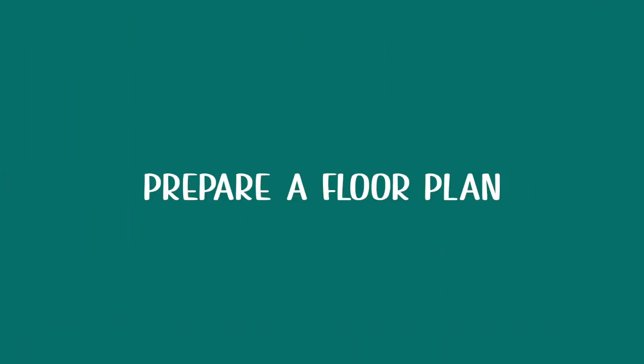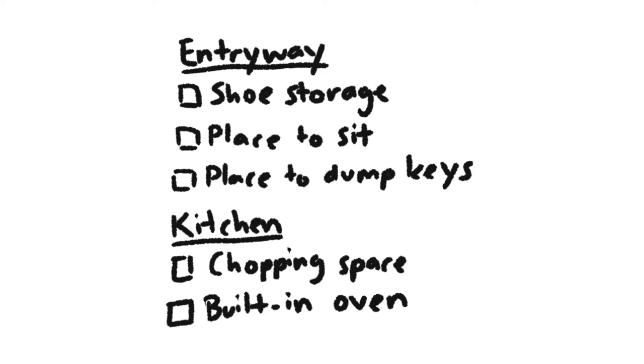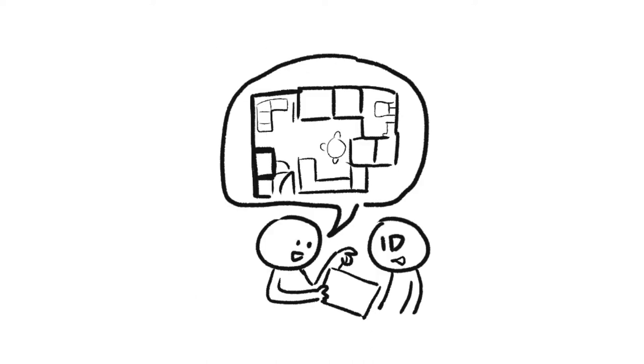Prepare a floor plan. You'll want to identify the main areas of a space and then the requirements for each area. For example, we'd like a genkan with a place to sit down and a shoe cabinet, and for our open concept kitchen, we'd like lots of counter space. After you have these requirements, you can draft a floor plan. It takes some preparation on your part, but it makes a good base to start off discussions and ideate on ways to better utilize the space.